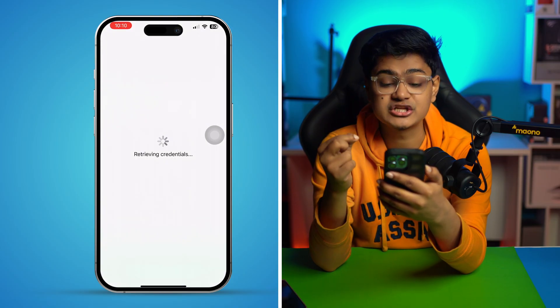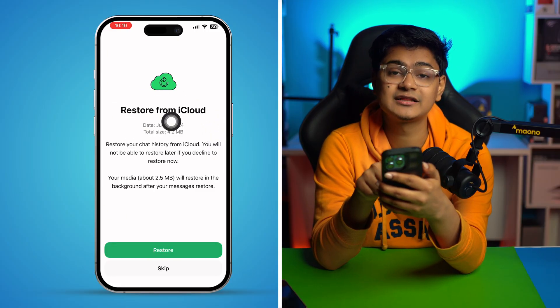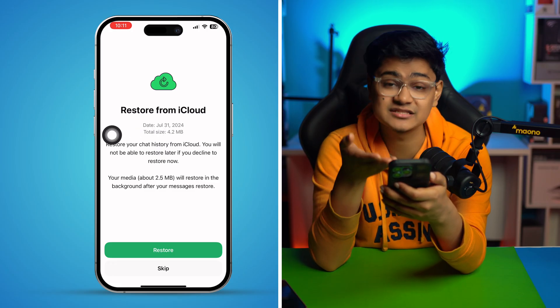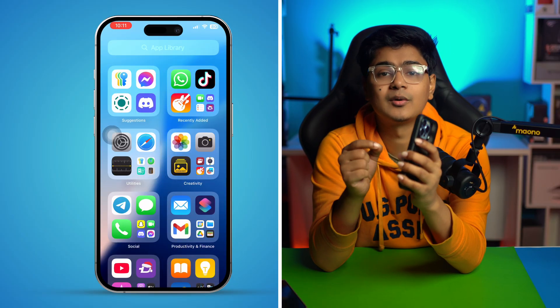It will receive the verification credentials automatically and give access. As you can see, it's giving me access to my iCloud backup for my WhatsApp chats. That's exactly what you gotta do to solve this problem and receive the verification code on your iPhone. This is the live proof — please let me know in the comments.